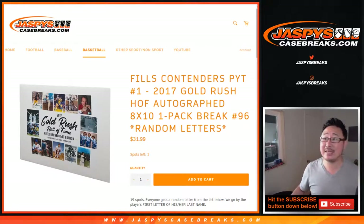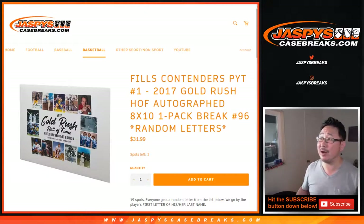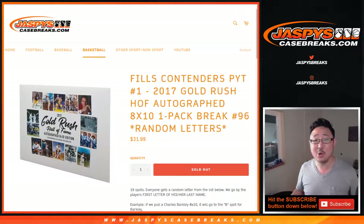Hi everyone, Joe for JaspiesCaseBreaks.com coming at you with 2017 Gold Rush Hall of Fame Autograph 8x10 Autograph Photos. One pack break, random letters, number 96. Spots left: 3 — sold out.